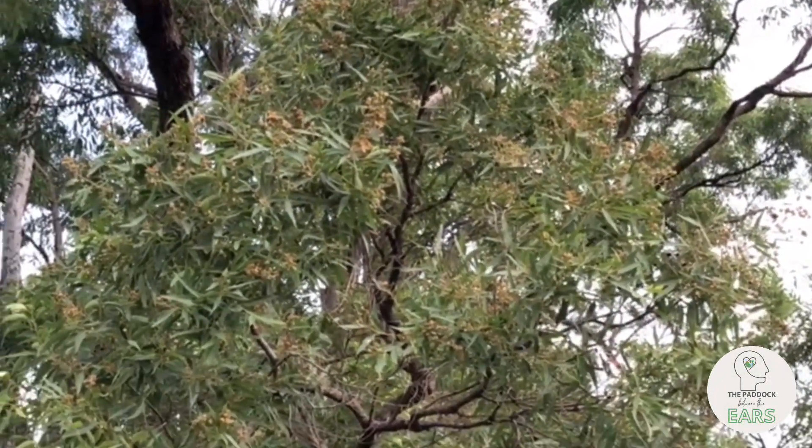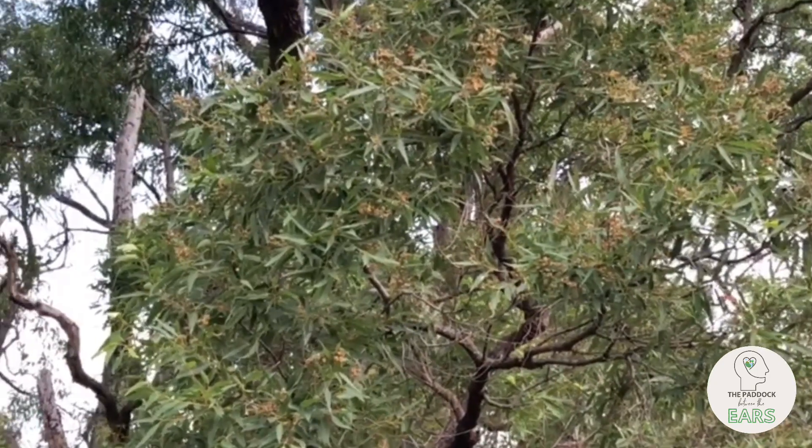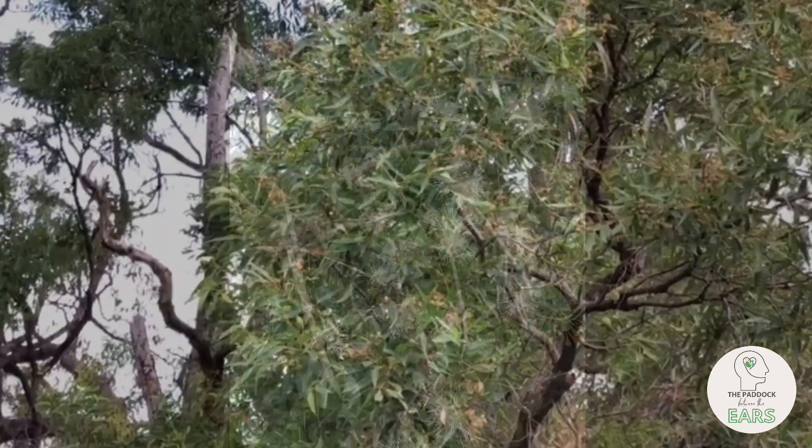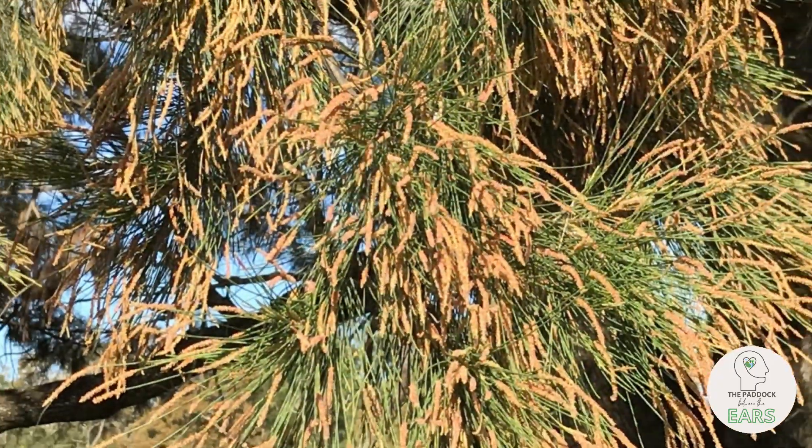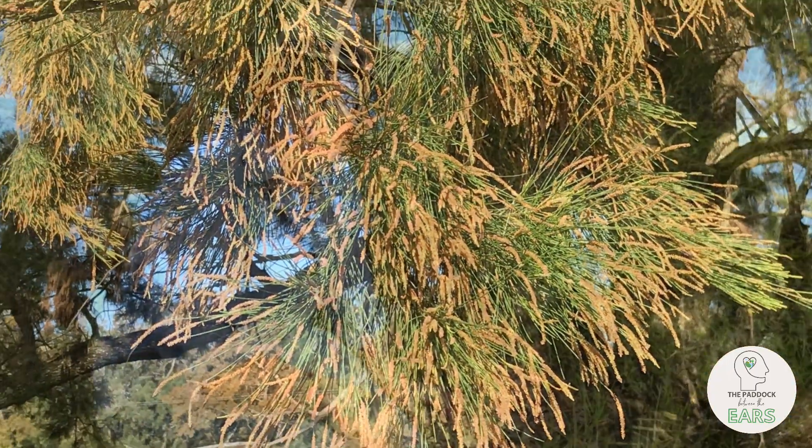Check out what paddock trees are flowering and still producing viable seed. Have a closer look in your pasture system.